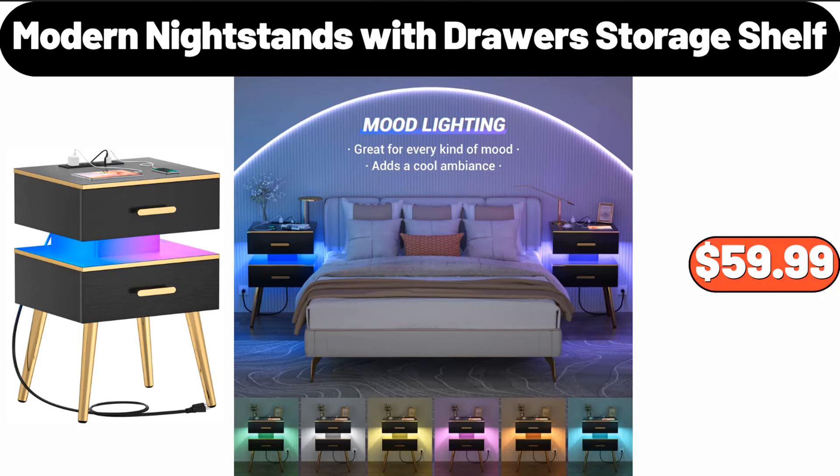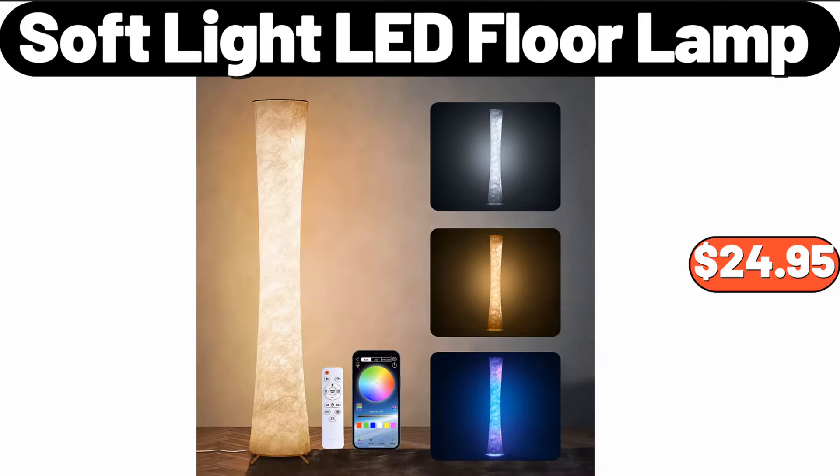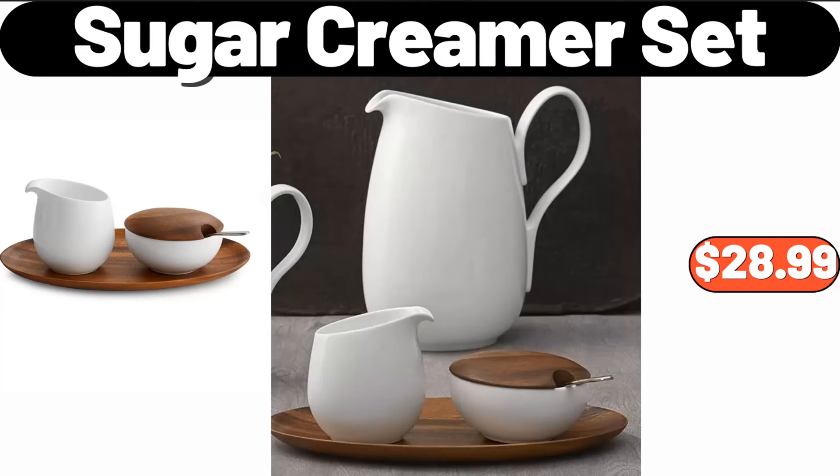Modern nightstands with drawer storage shelf, $59.99. Quartz blue dial ladies watch, $41.99. Soft light LED floor lamp, $24.95. Spice bottle organizer, $24.99.